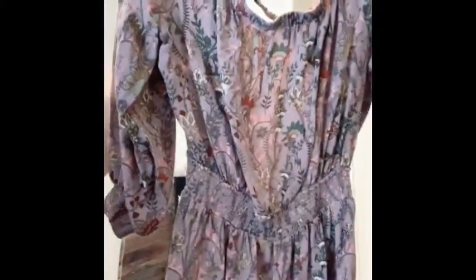First item is this Free People Romper — I've actually already listed that on my closet. I got these Columbia shorts; I haven't listed those yet, they're just simple. I have this J.Crew utility blazer, size six — I haven't listed that yet either.